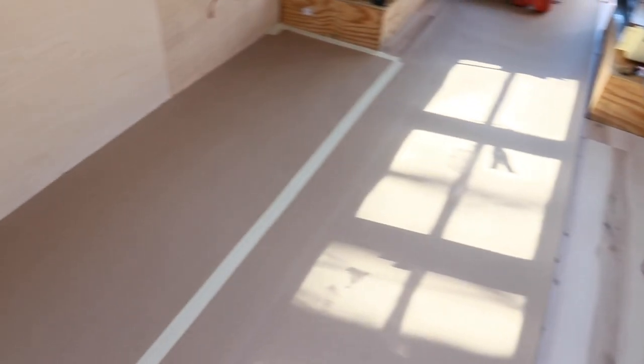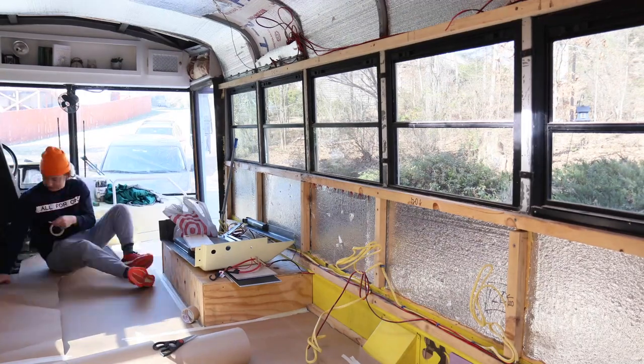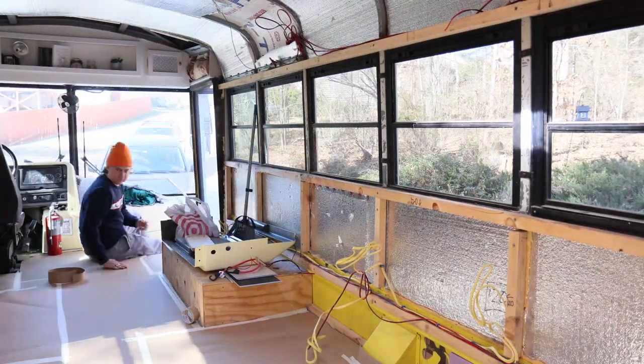So we're gonna cover it up with some thick construction paper. Super happy with how it came out and can't wait to finally rip off that construction paper once the bus is done. Take one last look for now at the beautiful floor — get it all covered and protected. My pretty floor.